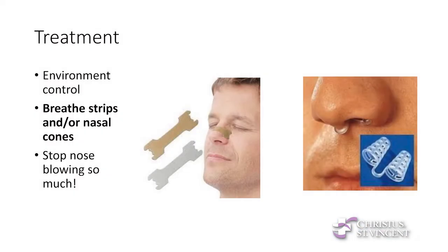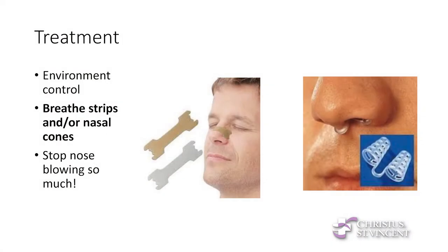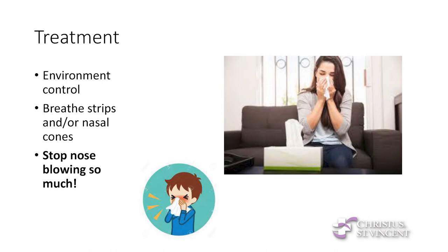For nasal valve issues, there are breathe strips or nasal cones that literally hold the nose open. Breathe strips do the same thing as pulling your cheeks out to open up the internal valve — you just tape them on your nose and it holds the nostrils open. Nasal cones do the same thing for the lower part of the nose. Also, I tell people to stop blowing their nose so much. Even though it feels good initially, the sidewall of the nose can flap against the septum repeatedly, the tissue gets irritated and swollen, it starts producing more mucus, and people get into a cycle that often leads to nosebleeds. Just be really gentle and minimize how much you blow your nose.